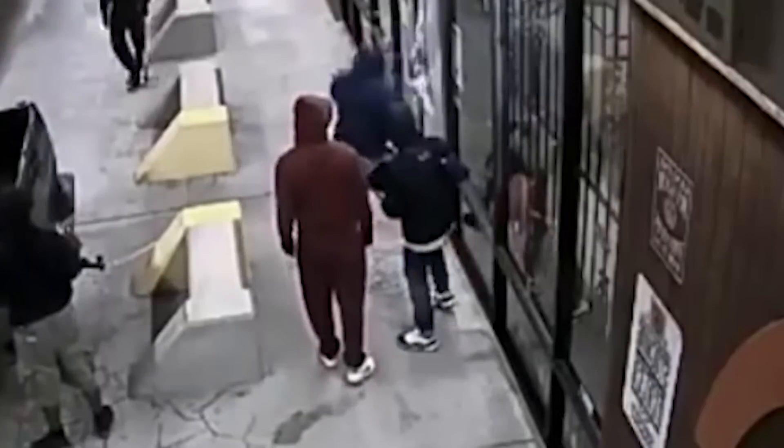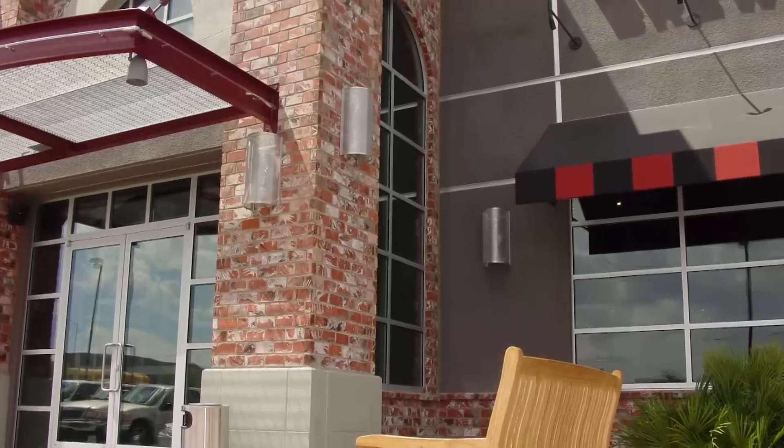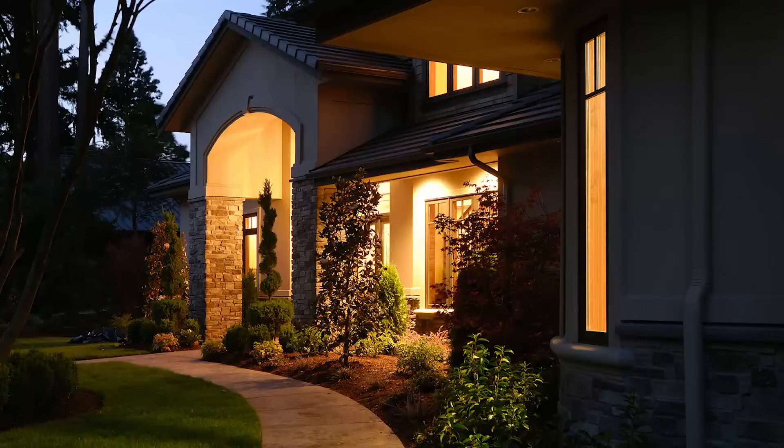How do we secure these windows? Well, this is a broad topic and one that I certainly cannot cover in a single blog post, but we will start out with the most fundamental thing you would need to know when vetting out vendors and looking at different security products for your glass storefront, school, home, or commercial building.